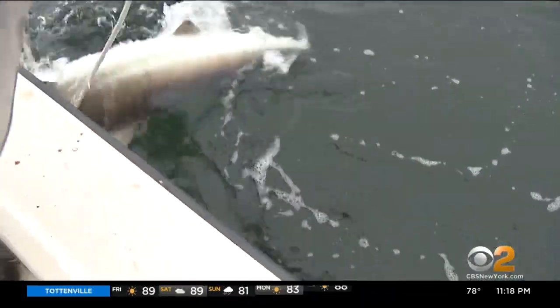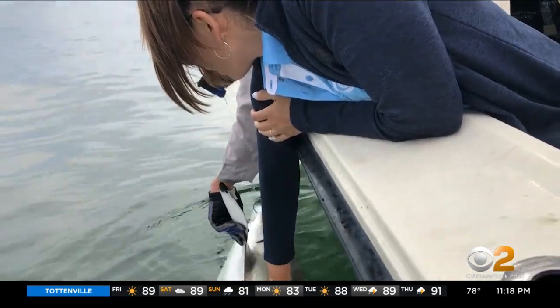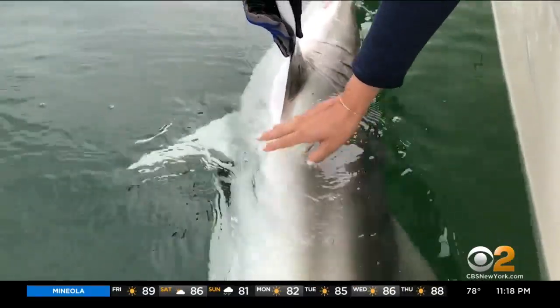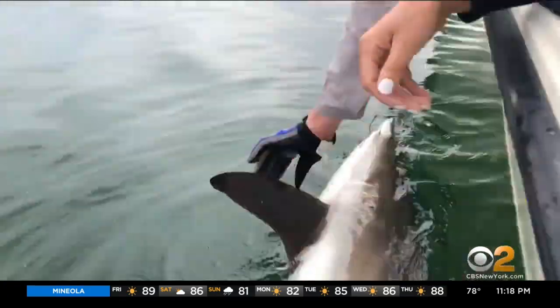But also keep in mind, seeing more sharks is a good sign. We're starting to reap the rewards of years and years of conservation efforts, so I love seeing them. In shark territory on Long Island — Jenny DeAngelis, CBS 2 News.